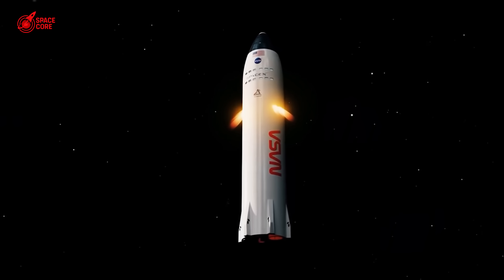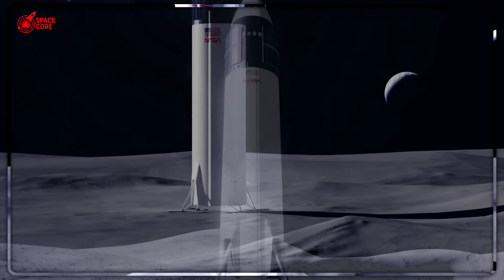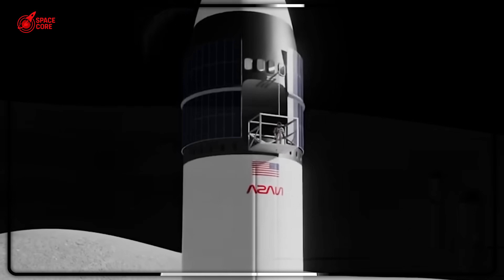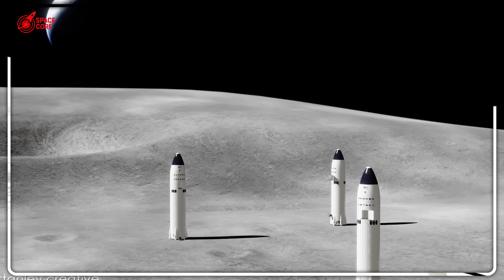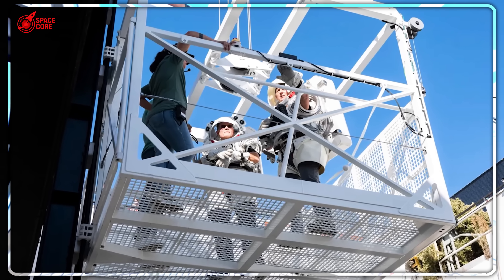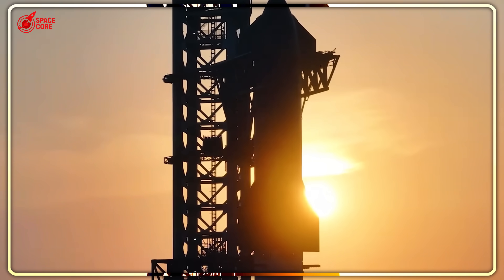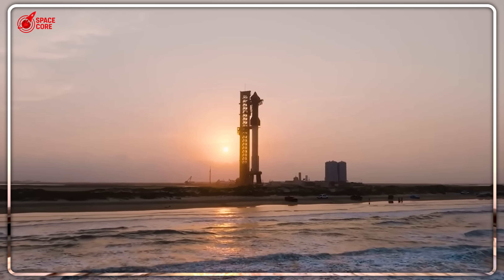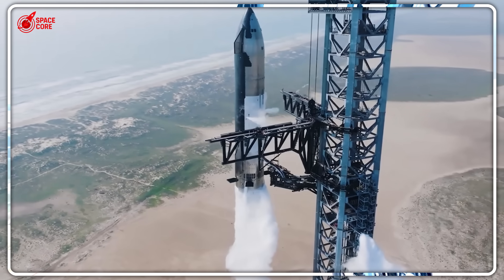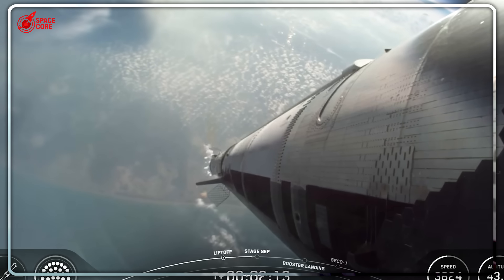Everything now depends on Flight 10. SpaceX engineers have identified the problems that caused Flight 9's failure, but identifying problems isn't the same as solving them. The payload door modifications seem straightforward: improved sealing systems, better thermal management, redundant opening mechanisms. But each improvement adds weight, complexity, and new failure modes. The real question isn't whether Flight 10 will succeed — it's whether success on Flight 10 proves anything meaningful about long-term reliability. If Flight 10 fails, NASA will be forced to consider alternative lunar landing systems; the $2.9 billion HLS contract could be canceled and the entire Artemis timeline would collapse. But if Flight 10 succeeds, it might prove something even more dangerous: that SpaceX can engineer their way out of fundamental physics limitations through sheer determination and rapid iteration.